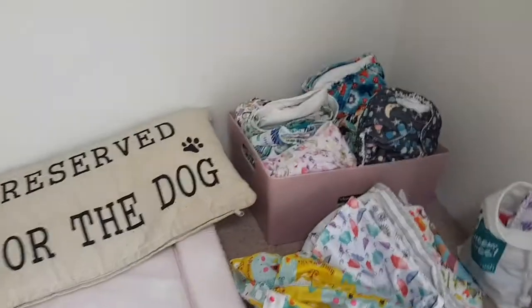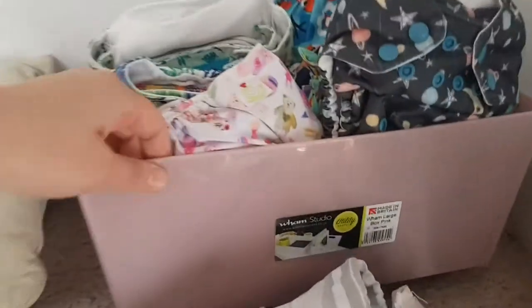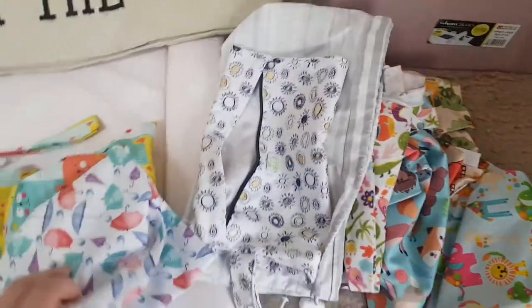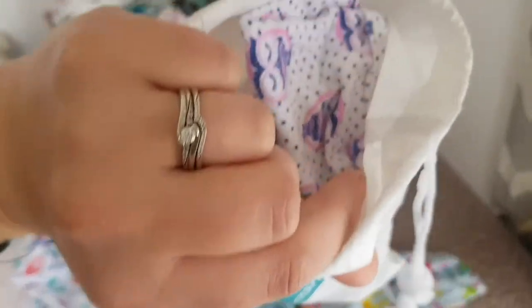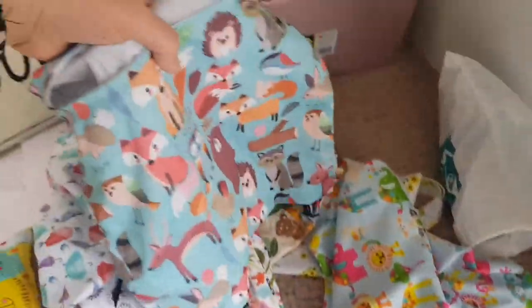So this is our nappy changing station. As I said, we use cloth nappies — these are just a range of different brands and this tub was from B&M, or actually Asda but they do sell them in B&M. These are the pile of wet bags — we have loads of different ones in different sizes. The smaller ones are perfect if you're going just for a quick outing and need one nappy. I also use these upstairs for wipes, and this is our wipe bag — we use cloth wipes as well.